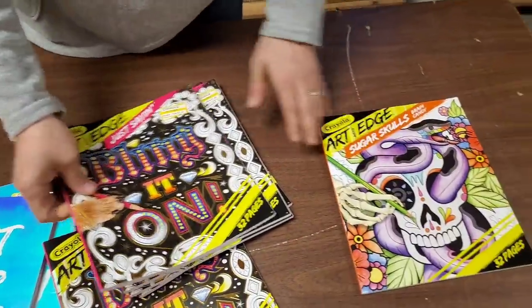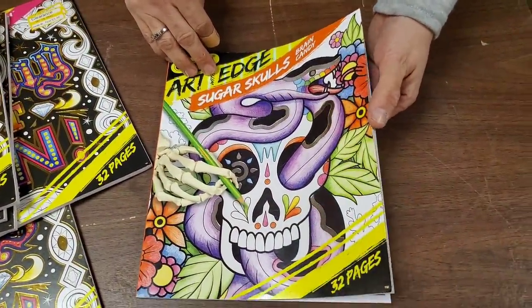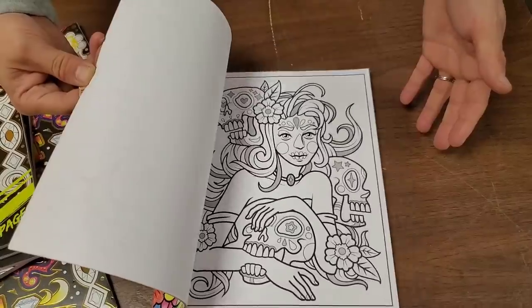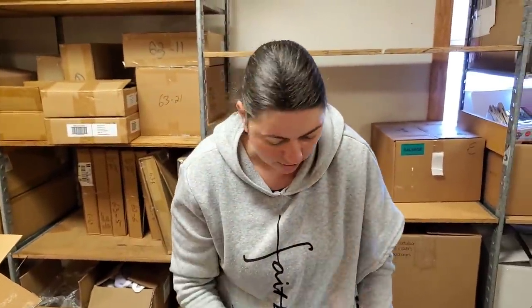Those will sell. This one is different — sugar skulls. Yeah, those sugar skulls. Like a Day of the Dead kind of thing. There are all skulls and stuff. I think people collect sugar skulls stuff too.